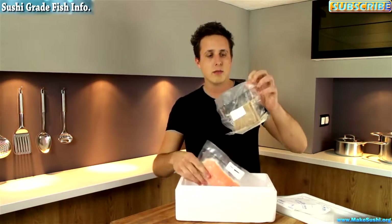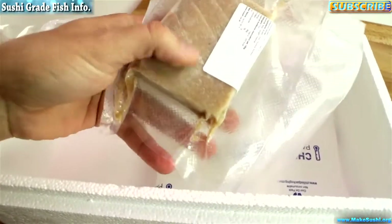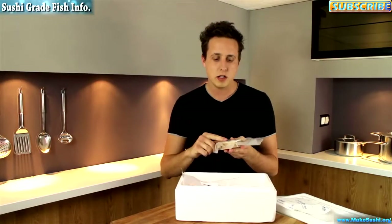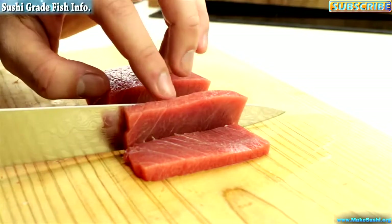Tuna also comes like that — this is bluefin. Don't worry if it looks a bit rotten; that's not the case. When you vacuum seal tuna, the deprivation of oxygen actually turns it a dullish brown, but when you take it out of the package and let it aerate, it turns red again.